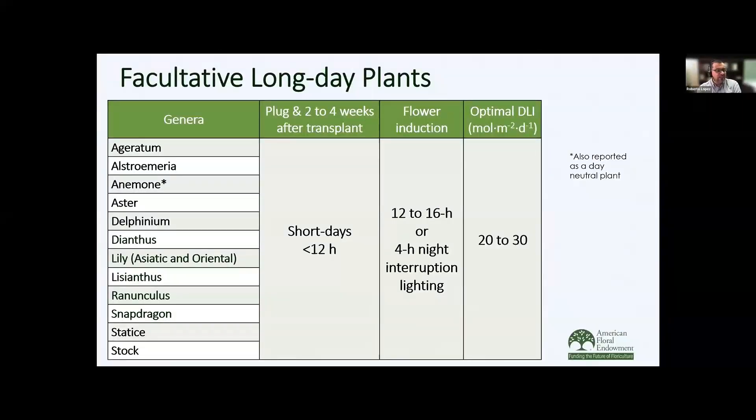From our research as well as the research of other universities and the industry, we have put together a list of facultative long day plants used as specialty cut flowers. Those plugs or young plants should be grown under short days, as well as for two to several weeks after transplant, to build up vegetative growth and then be placed under long days or a 4-hour night interruption to induce flowering. The optimal daily light integral in most instances is going to be 20 to 30 moles of light, which is very difficult to achieve during winter. Note that anemone is also reported as a day-neutral plant — it's going to be dependent on the cultivar.